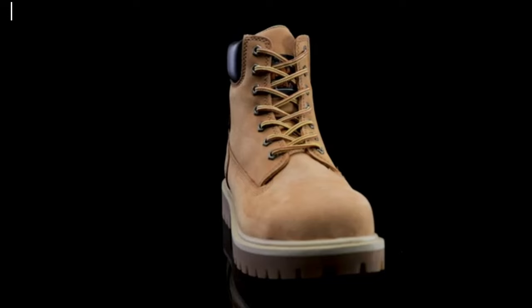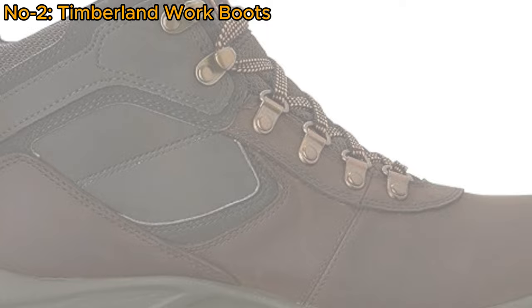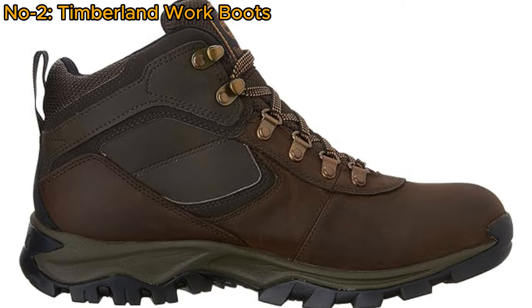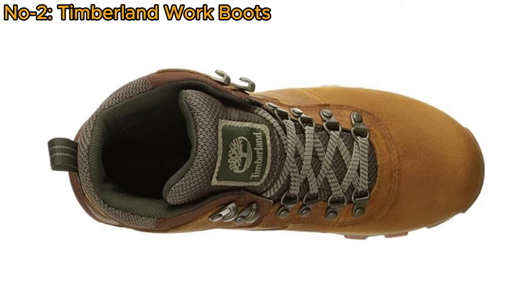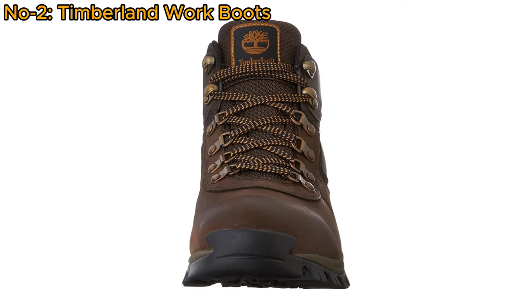Number 2: Timberland Work Boots. The Timberland Men's Madsen Boot is a versatile and durable choice for outdoor enthusiasts. Crafted with premium full-grain waterproof leather and a timber-dry eco-conscious waterproof membrane, it ensures dry feet in any weather. The fully gusseted tongue keeps out debris, while anti-fatigue comfort technology provides day-long comfort. Backed by the Timberland Limited Warranty, it assures quality and durability.